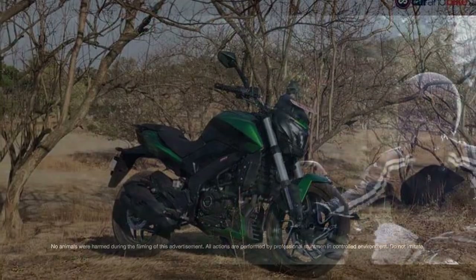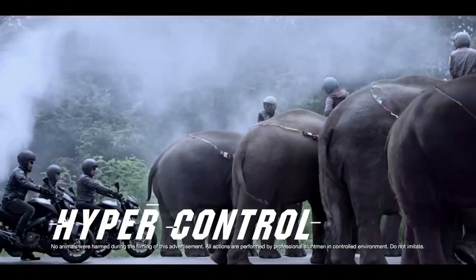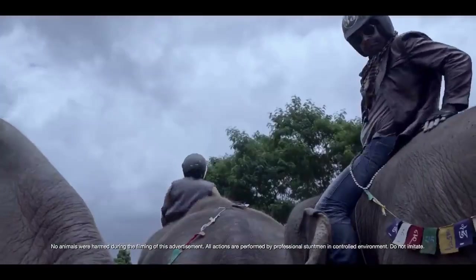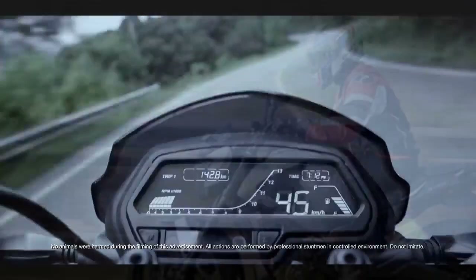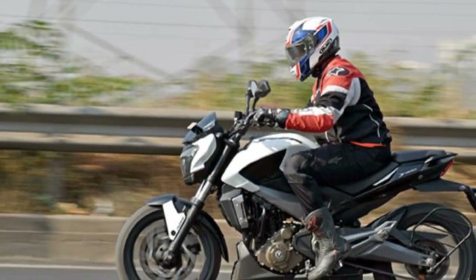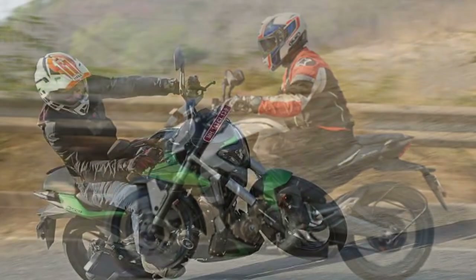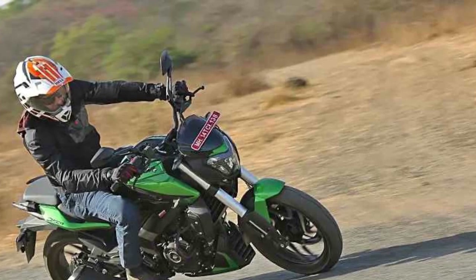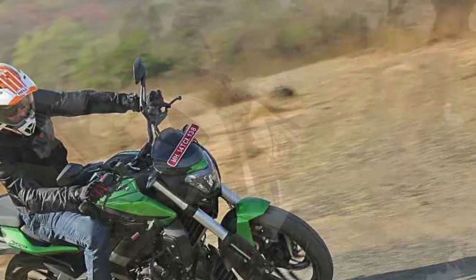4. Limited off-road capability: It is primarily designed for on-road use, so if you're looking for a bike for off-road adventures, the Domina 400 might not be the ideal choice. 5. Limited color options: The availability of color choices may be limited, which could be a drawback for those who prefer a wide range of color options. 6. Seat height: The seat height may be on the taller side for some riders, potentially posing a challenge for shorter individuals.